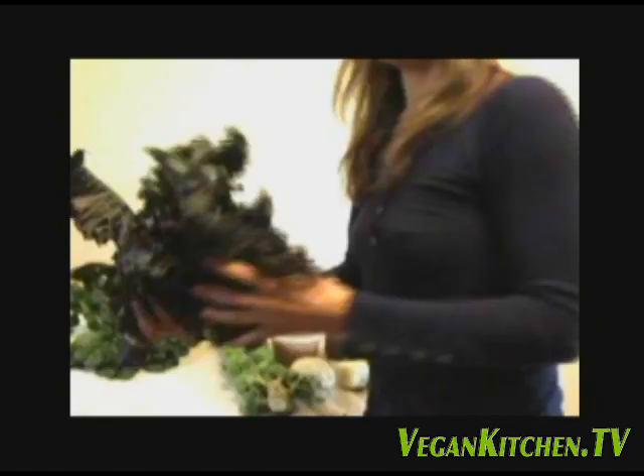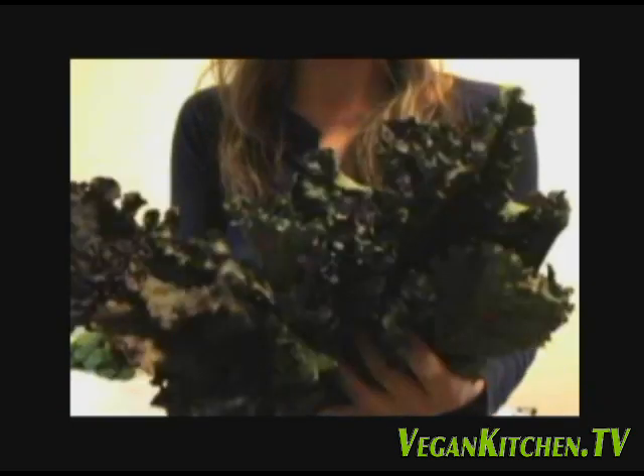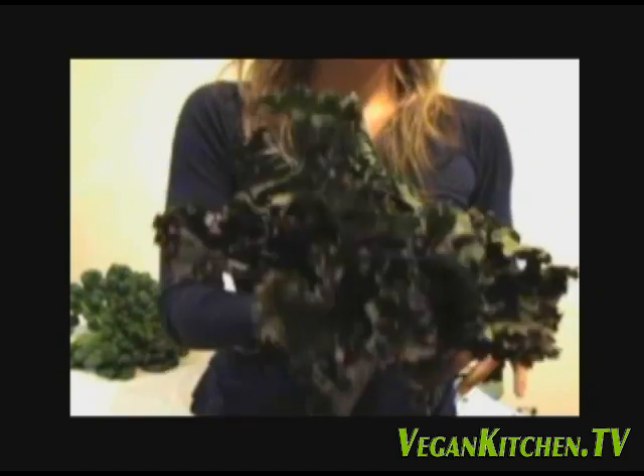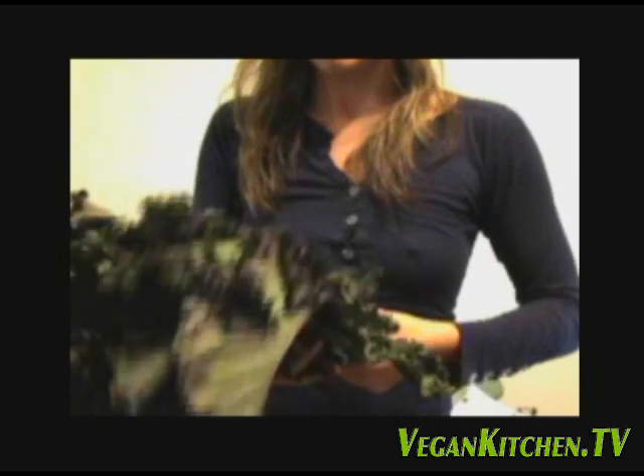Then we have blue kale. I eat a lot of kale and I always love it when I can find different varieties. I know the color on the camera is not really all that great today, but this is blue kale. This kale happens to be one of Iggy's favorites besides the peas.